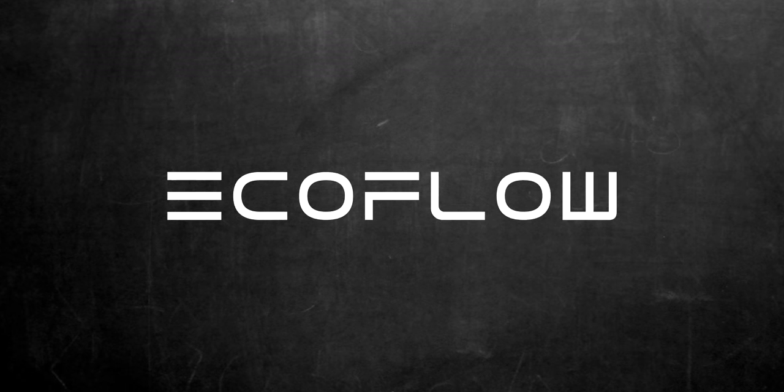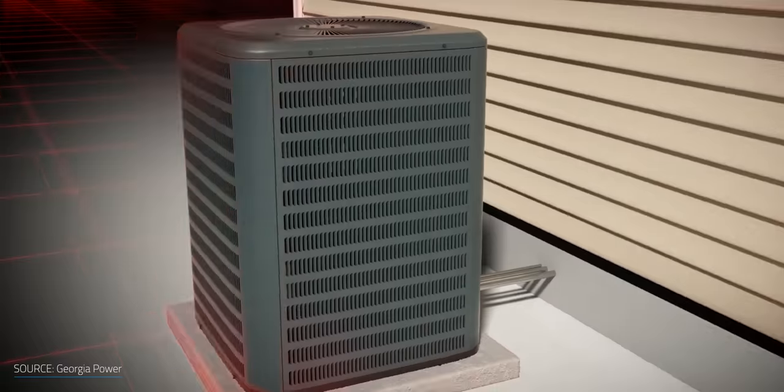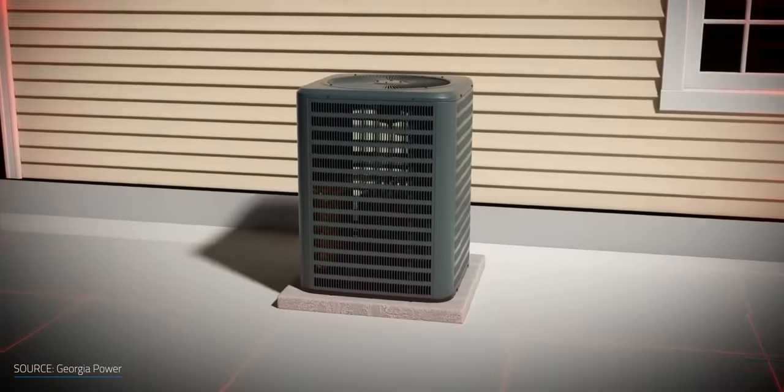This video is brought to you by EcoFlow. When it comes to heating and cooling our homes or producing hot water, heat pumps are proving themselves to be one of the most energy efficient ways to go.